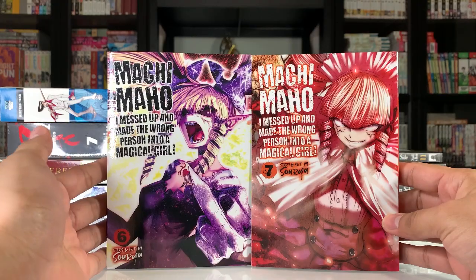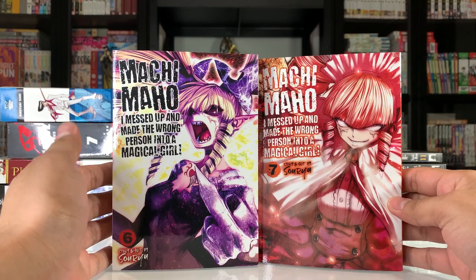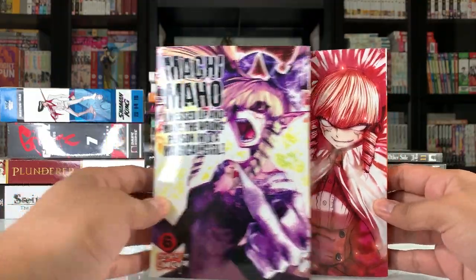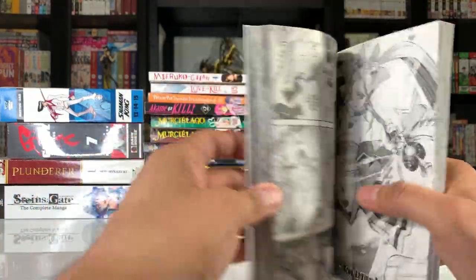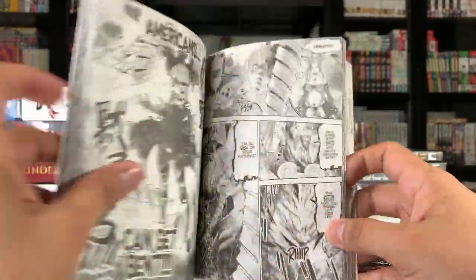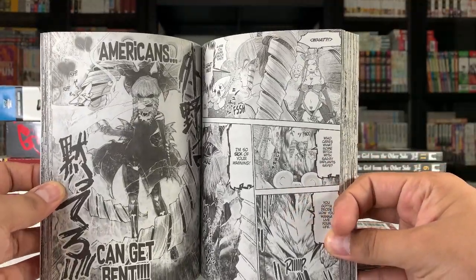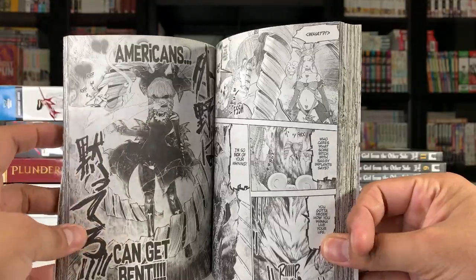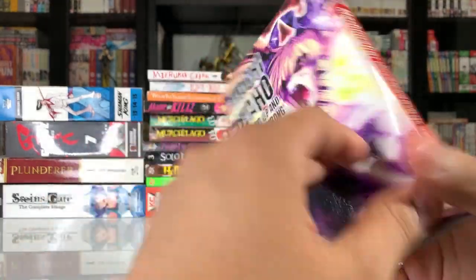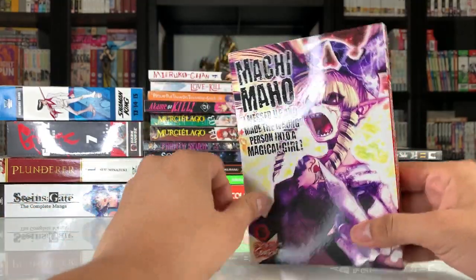Next up we have Volumes 6 and 7 of Machi Maho — this is one I've been picking up thanks to Based Senpai's recommendation. He talks very highly of it and I do really love the artwork. This is a magical girl series where apparently they made the wrong person into a magical girl — sort of like an asshole-type magical girl. Sounds interesting. Just realized she's sort of flicking us off on the cover, so I hope that's fine with YouTube.